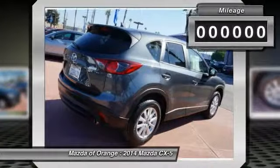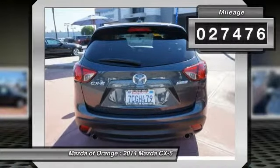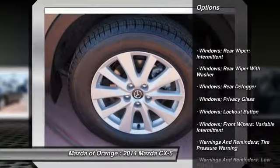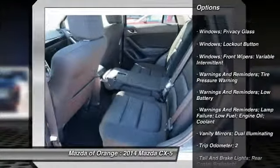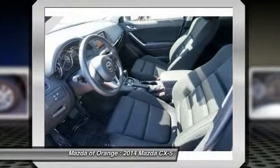This 2014 Mazda CX-5 Touring has a sharp meteor gray mica exterior and a super clean black cloth interior. This Mazda CX-5 gets great fuel economy with over 32.0 mpg on the highway. Our vehicles are value priced and move quickly.